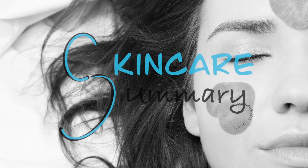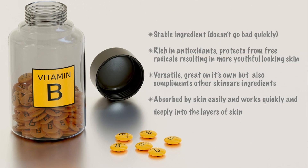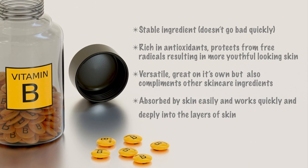Hey guys, today's skincare summary is going to be on vitamin B. Vitamin B is a stable ingredient, rich in antioxidants, versatile, and absorbs quickly into the skin.